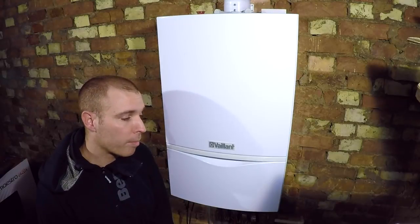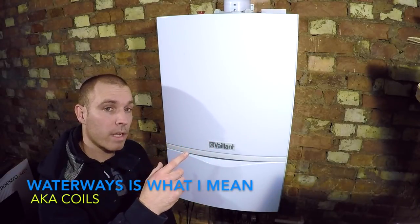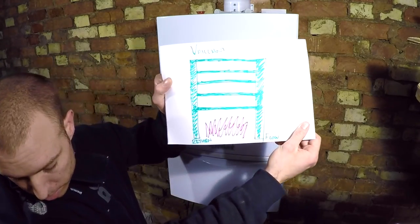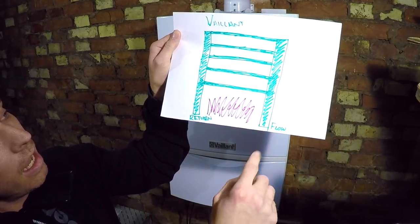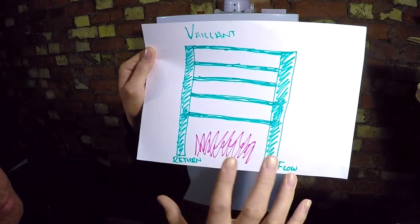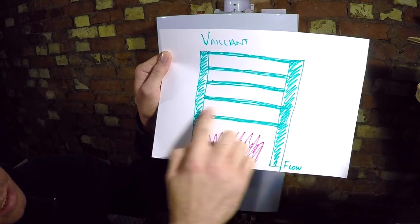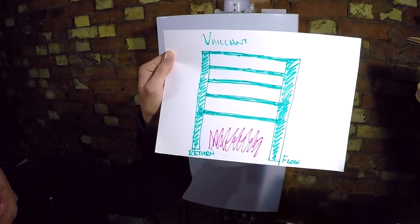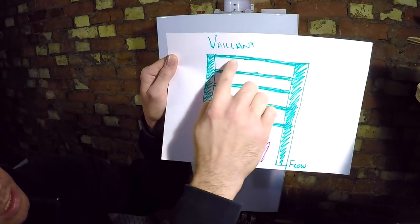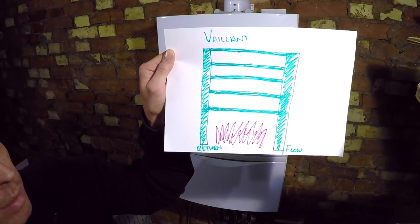The reason I say it's a serious problem is unlike Worcesters and Viessmanns and other things, the heat exchanger on a Vaillant 837 has parallel circuits. I've drawn a little diagram to show you that. So basically, imagine this is your flow and return - this is your flame here. The heat exchanger on a Vaillant has your flow and then lots of little pipes that go to the return, all coiled up and put into a round heat exchanger. So your return water comes up here and it can go down whichever coil it wants. They're all in parallel, so the water finds the path of least resistance.